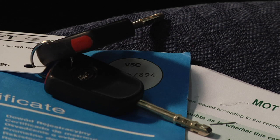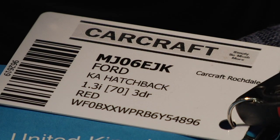Spare keys: it's always good to have a spare set as replacement sets are very costly. HPI report: make sure no finance is owing on the car or else you might become liable for it.